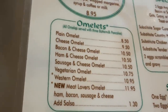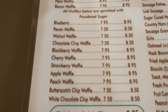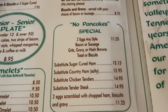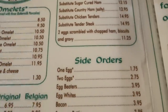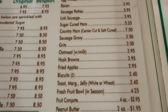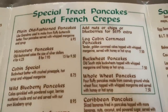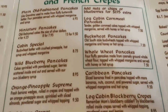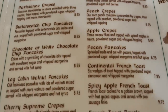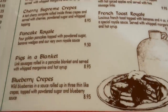There are your omelets. They have some different waffles to choose from, chicken and waffles, and if you don't want any pancakes, there's a no-pancake special. Here are the different sides. Special treat pancakes and French crepes — there's buckwheat pancakes, the cabin special that I'm going to get, apple crepes, pecan pancakes, pigs in a blanket, and blueberry crepes. It's a whole assortment.